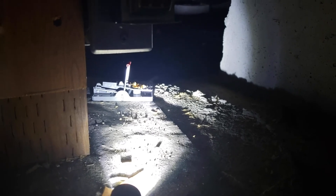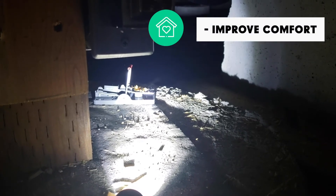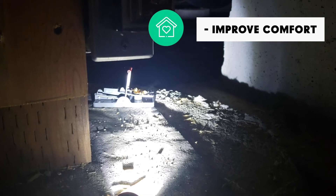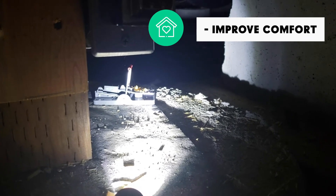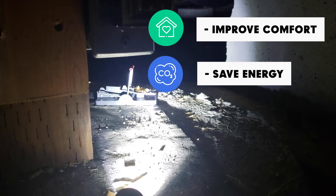Putting traps in your crawlspace is a great idea because it'll improve comfort in your home — you won't have mice and rats biting through that flex ducting, losing expensive heated air down here in the crawl before it has a chance to go up into the home. Plus it's saving you energy because you don't have those holes in that ductwork.